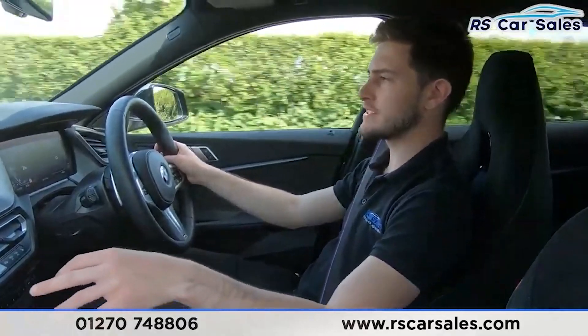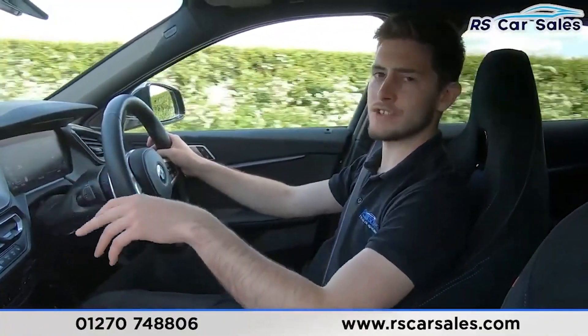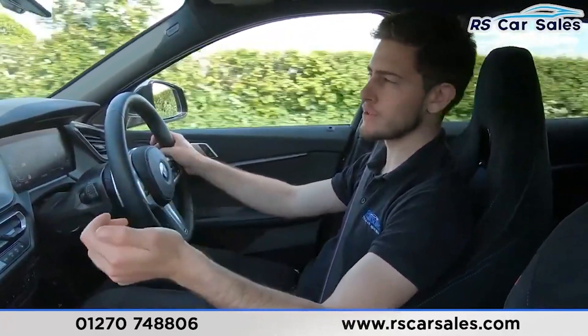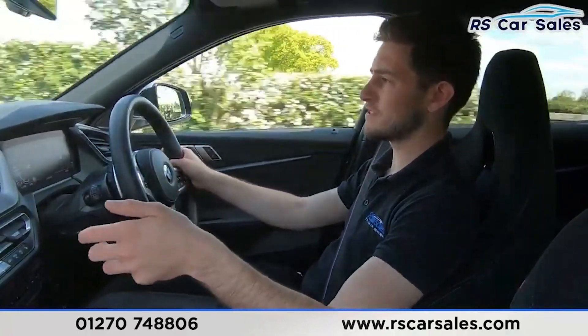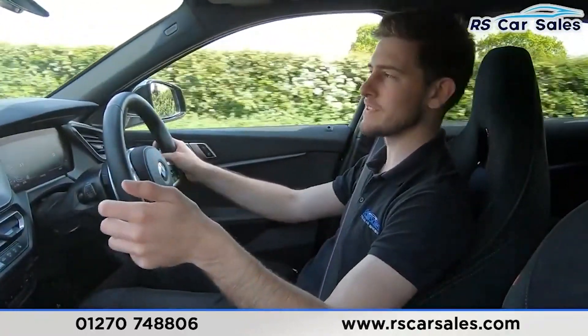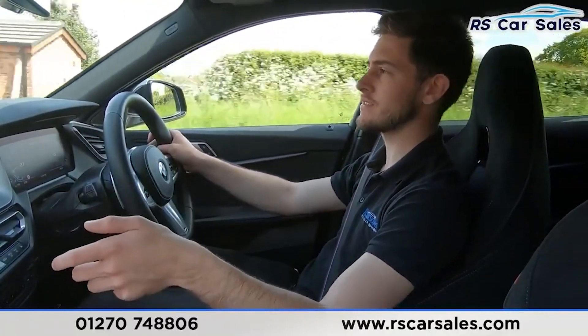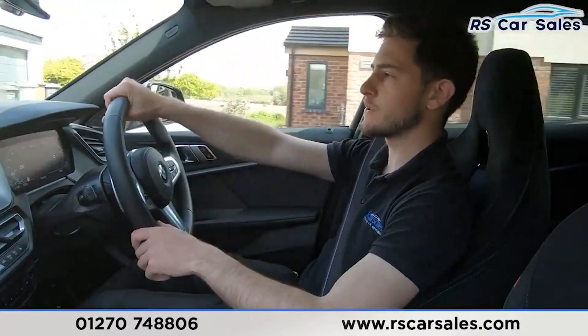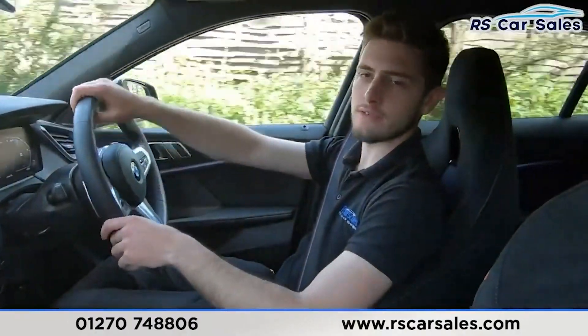There are plenty of modern features including satellite navigation, Apple CarPlay – which is an absolute must – and Bluetooth connectivity, among others. There's also a great amount of performance; you certainly won't struggle overtaking in this vehicle. Here at RS Car Sales we have been doing deliveries for the last three to four years, and free next-day nationwide deliveries for the last year and a half.